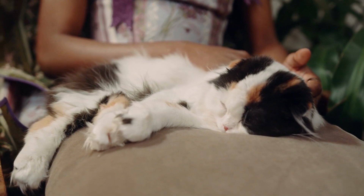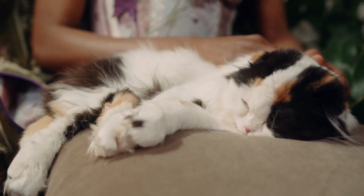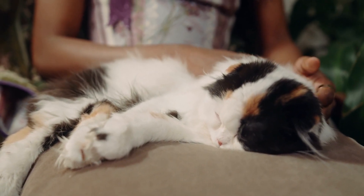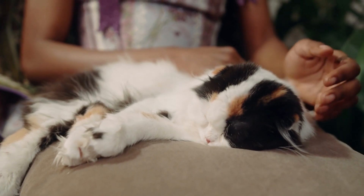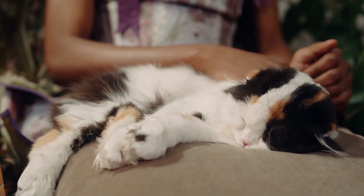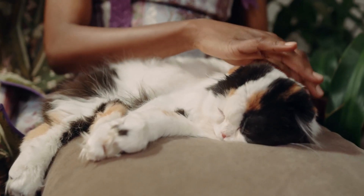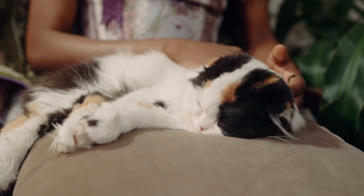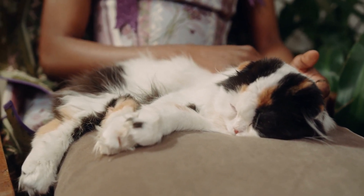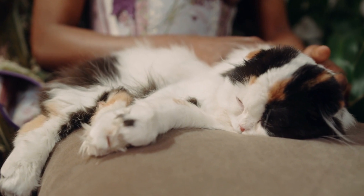Both pedigreed and mixed breed cats have varying incidences of genetic health problems. European Burmese are generally healthy, although they can be prone to gingivitis and may be sensitive to anesthesia. Specific conditions seen in the breed include: lipemia of the aqueous humor, a transient milky appearance of the eye during kittenhood that usually resolves on its own; corneal dermoid, the presence of skin and hair on the cornea, which can be corrected surgically; and gangliosidosis, an enzyme deficiency for which a detection test has been developed.